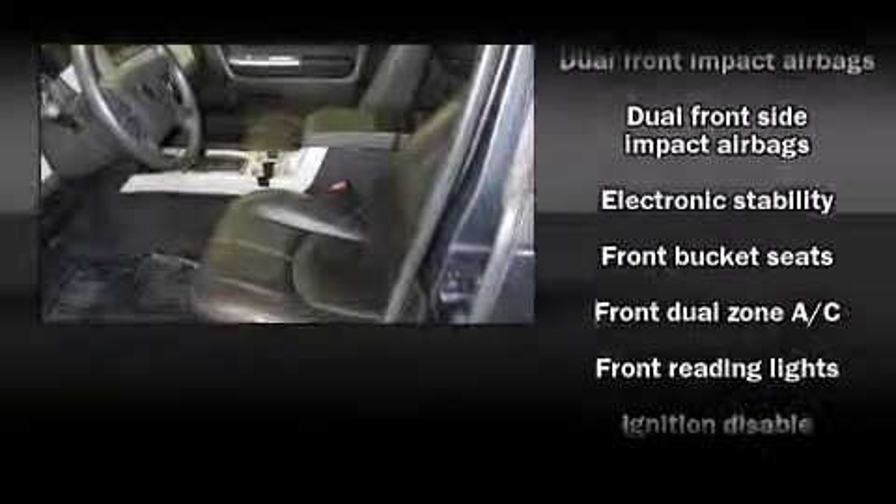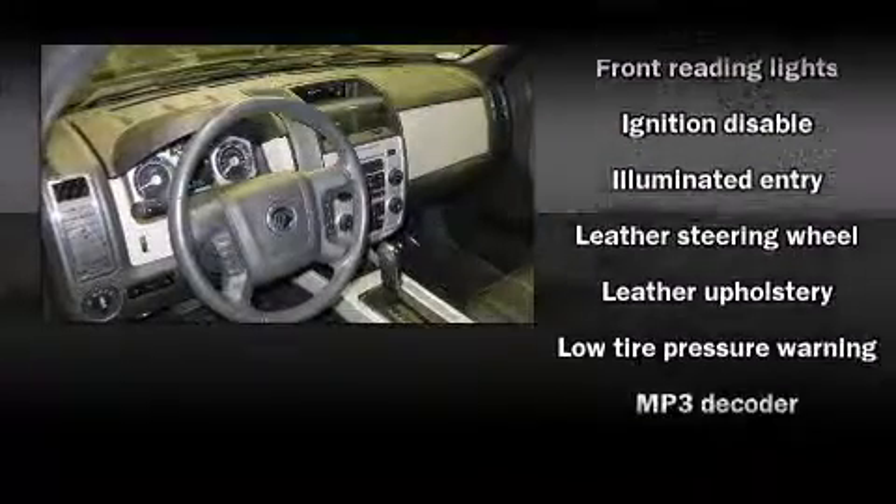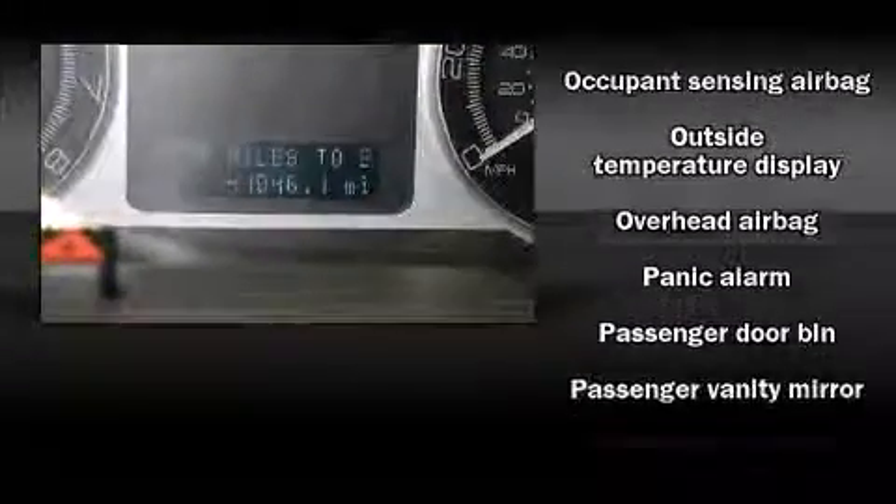Passenger security is always assured thanks to the various safety features, such as dual front impact airbags with occupant sensing airbag, traction control and ABS brakes.